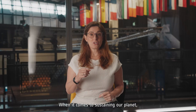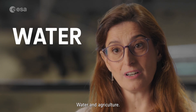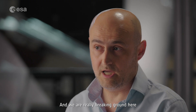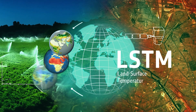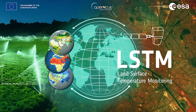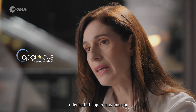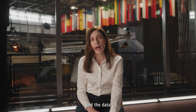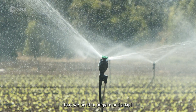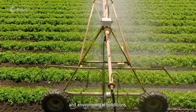When it comes to sustaining our planet, few things are more important than the intersection of these two elements: water and agriculture. We are really breaking ground here from the point of view of European technology development. Together with the European Commission, we are building a dedicated Copernicus mission to give us the tools, the science and the data that we need to prepare and adapt our agriculture and water sectors for future climate and environmental conditions.